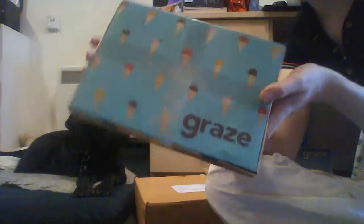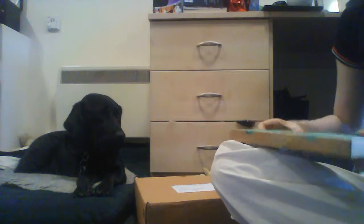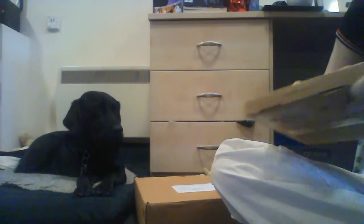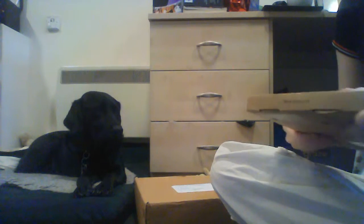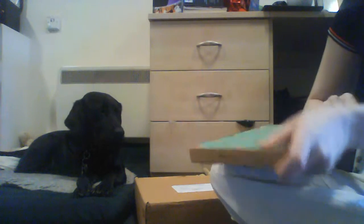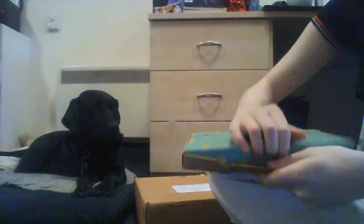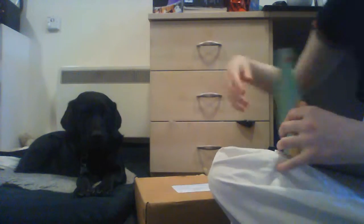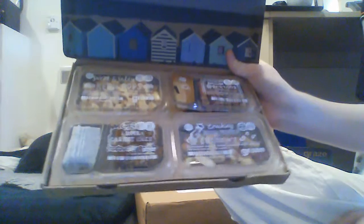I got another box too, so yay — let's see if we can open this one. There we go. Okay, so this one also has some discount stuff, so I'll keep those. I have no idea what's in this box either, so let's look.